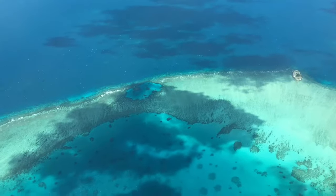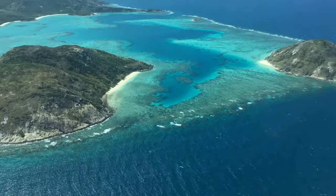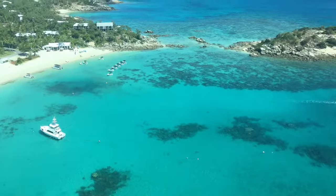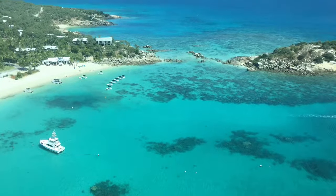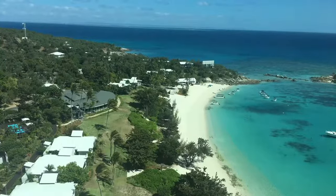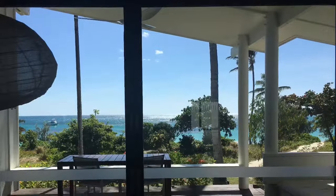The Great Barrier Reef is the largest living structure on this planet and the only one that's visible from outer space. The marine life here is just so rich and dense that you have to come to see it — if you're into water sports, it's just a must.